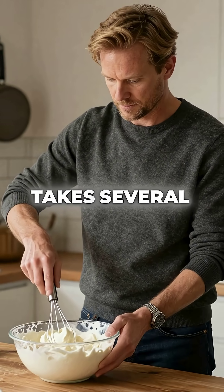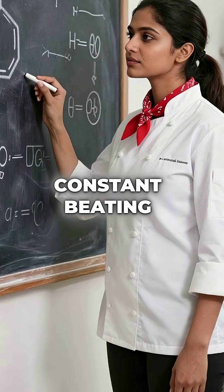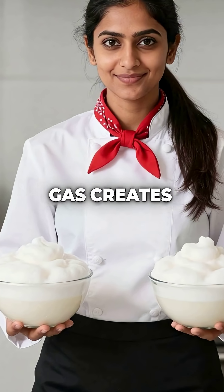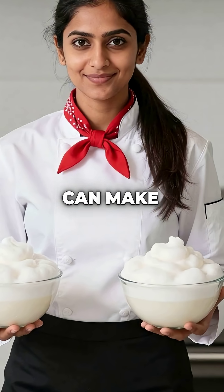Compare that to hand whipping, which takes several minutes of constant beating. But the science gets even weirder — this pressurized gas creates denser, longer lasting foam than anything you can make with air.